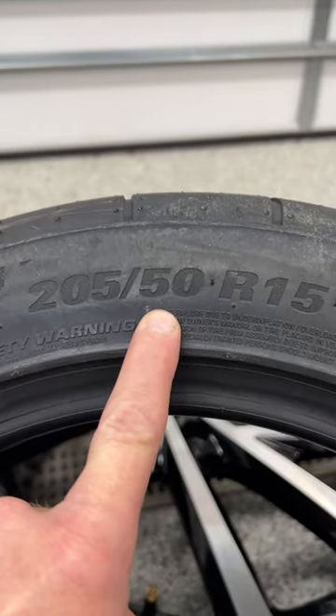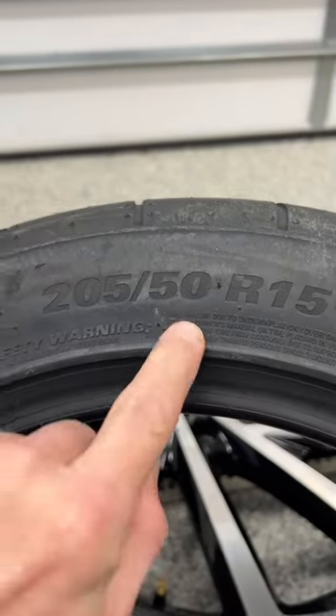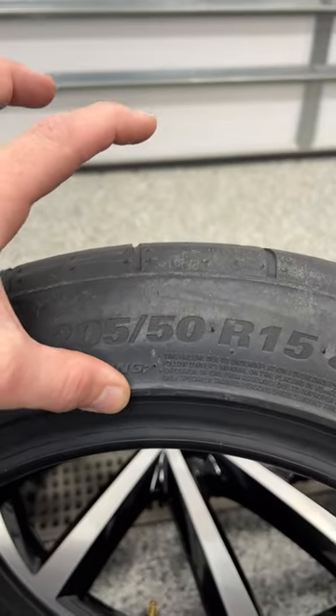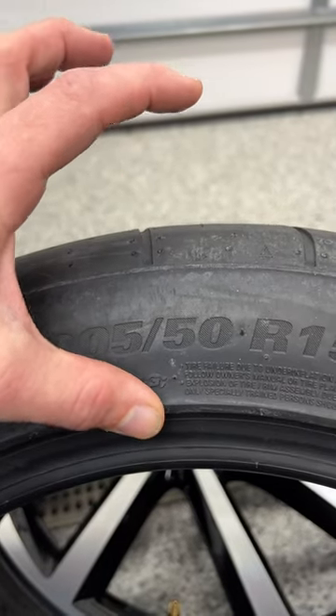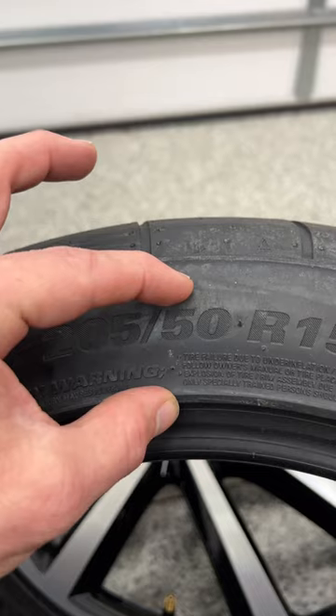Next, we have the aspect ratio, which is essentially the height of the sidewall. The bigger this number, the taller the tire. So if we had a 205-70, it might be like this. If we had a 205-30, it might be like that.